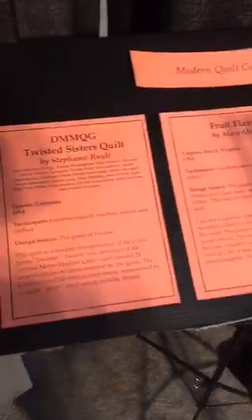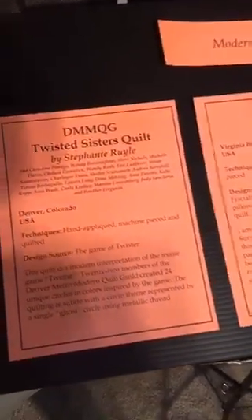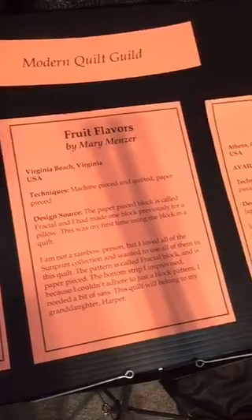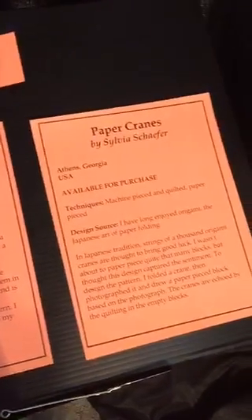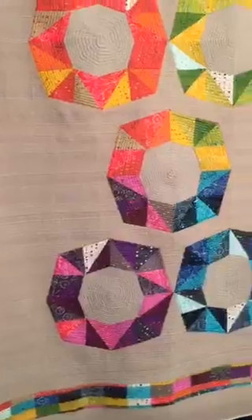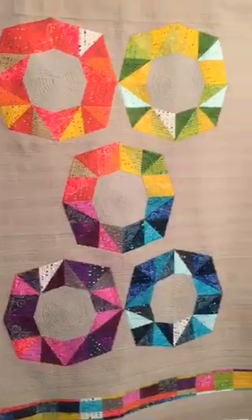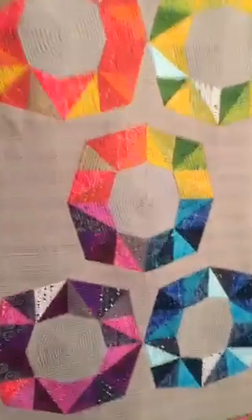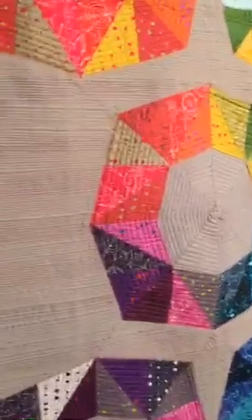How many quilts? I'd say there's about 25, but I don't know the exact number right now. I'm giving you the info sheets — so if you want to pause and read them later in the replay, you can have that info. Here is Fruit Flavors by Mary Minzer — she's Fairly Merry on Instagram. And that's some awesome Allison Glass fabric with some awesome tiny matchstick quilting.